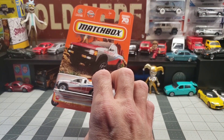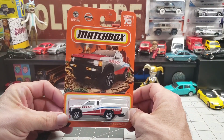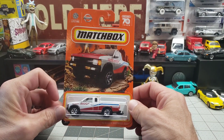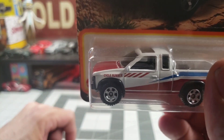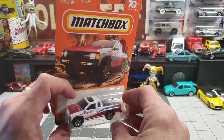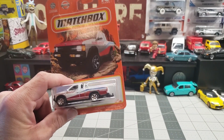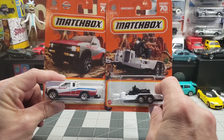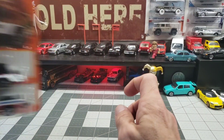Hello, welcome back! Here we are, week number nine with the weekly diecast series. We're going to start it off with this Nissan Hardbody — it's got the cycle runner on it. When I noticed that, I thought, holy cow, I got the cycle trailer, so I thought that was a perfect match for that.